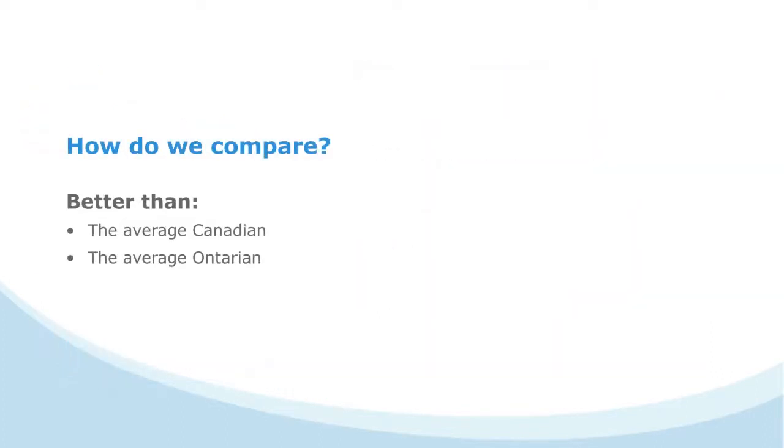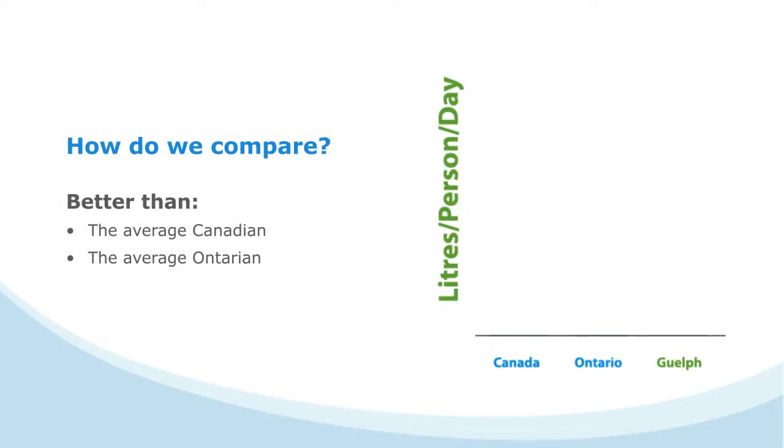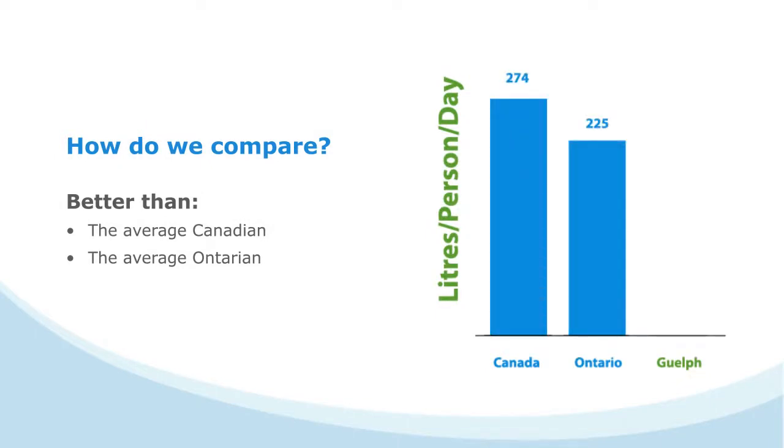How does Guelph compare? We're using less water than the average Canadian and the average Ontarian. Great job, Guelph! How did we do it?